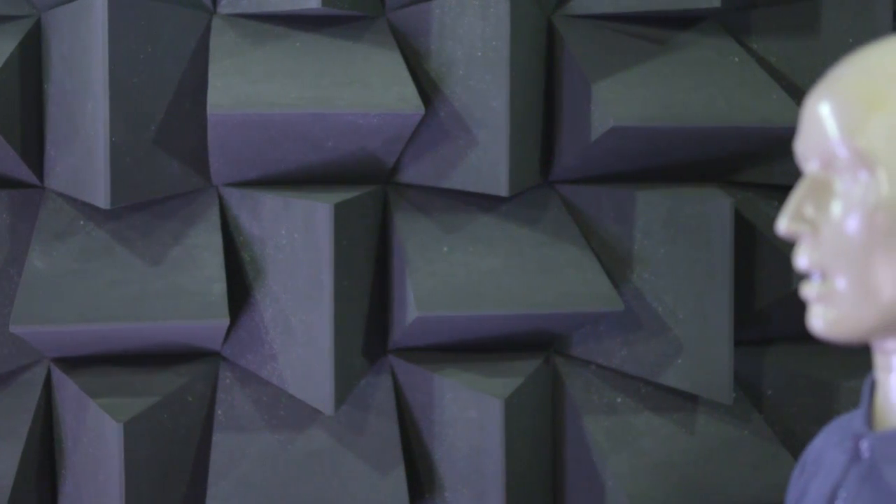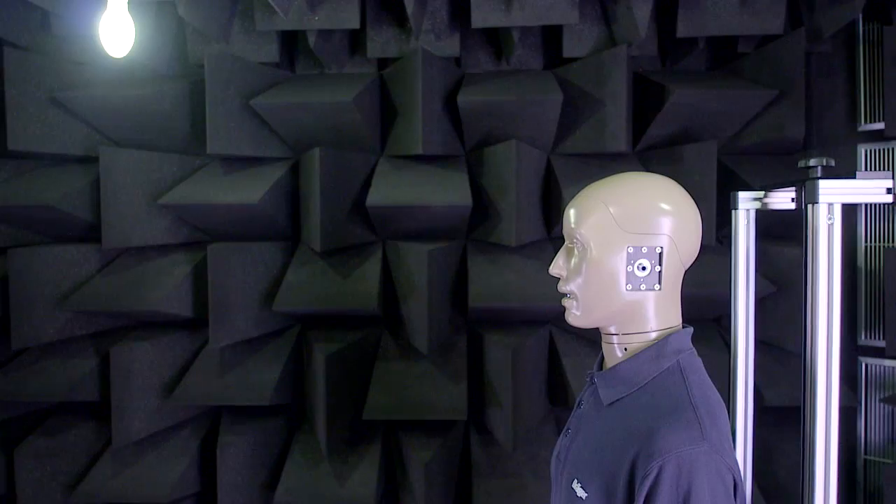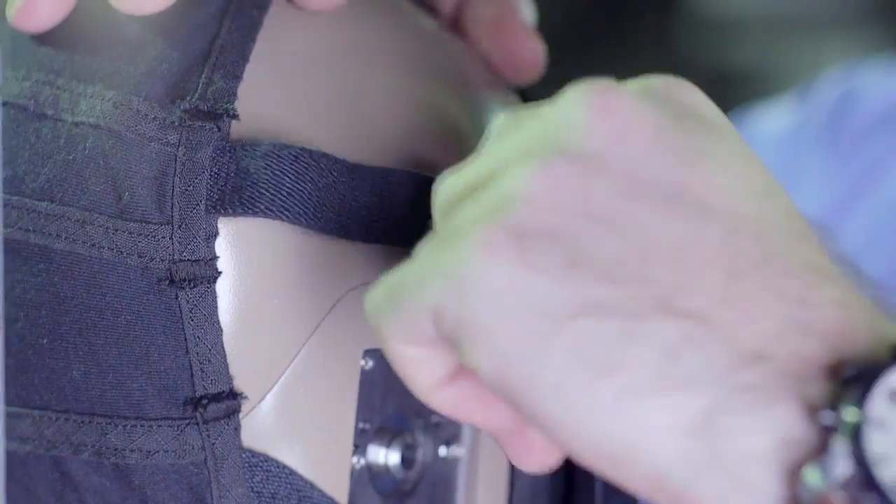A new voice intelligibility test was implemented as a means to define a measurement which could accurately and reliably compare the performance of each SCBA. The new test has moved to an automated test method for measuring the speech transmission index — so called STI — which relates to speech quality, in this case of a facepiece. Measurements are taken in a hemianechoic sound chamber. This complex test is performed with both unamplified speaking systems and amplified communication systems, each with its own pass criteria.